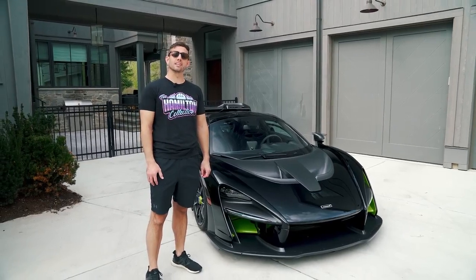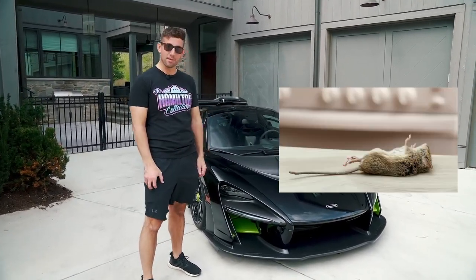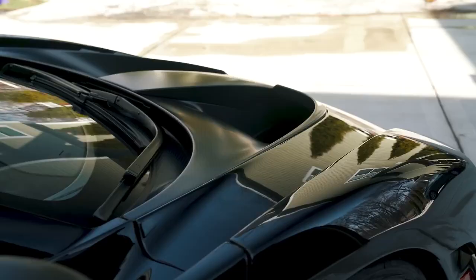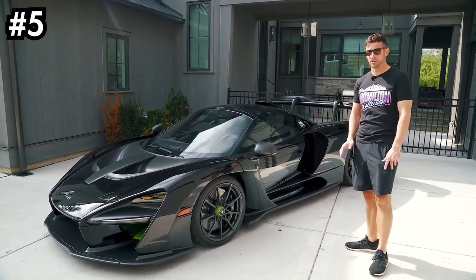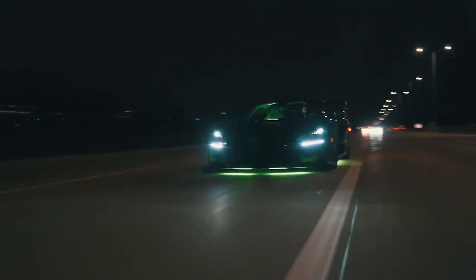Up next is my 2019 McLaren Senna. An awesome fact: it was previously owned by Deadmau5. I had it imported from Canada and it took a little while to get it in because it had a recall on the gas tank — apparently the gas tanks just spontaneously combust, but that's water under the bridge. This car is number five on my list. I absolutely love it; it is so fun and probably has the craziest street presence out of all the vehicles I own.